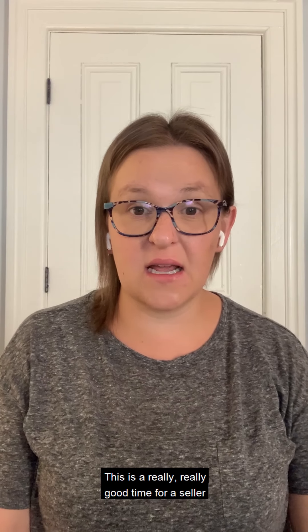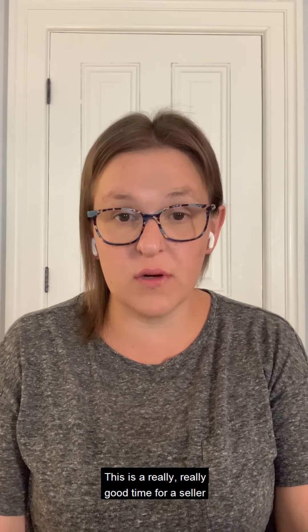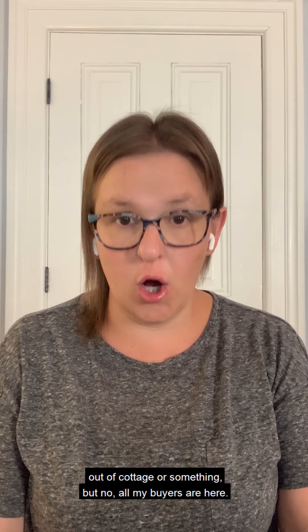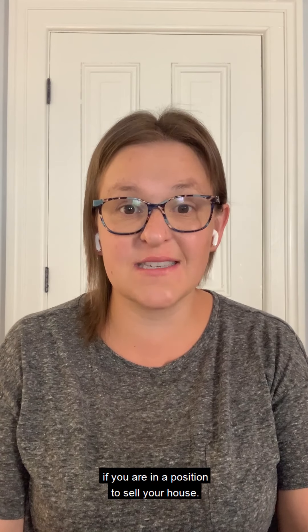August will be interesting. This is a really good time for a seller to be capitalizing. People think the buyers are not here and are at a cottage or something, but no — all my buyers are here. If something comes up, people are looking. You need to get your house on the market if you are in a position to sell. That's this week's update — I hope you have a great week everyone and we'll see you next Tuesday.